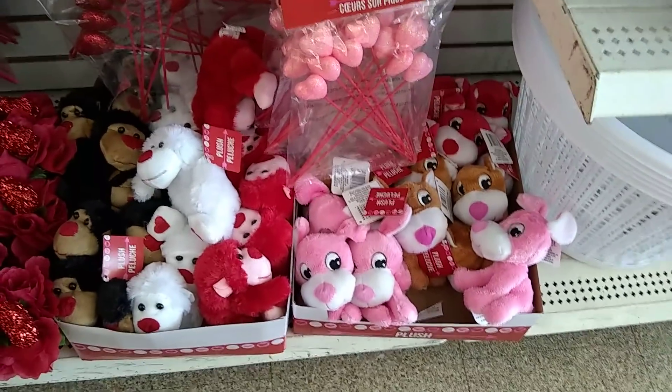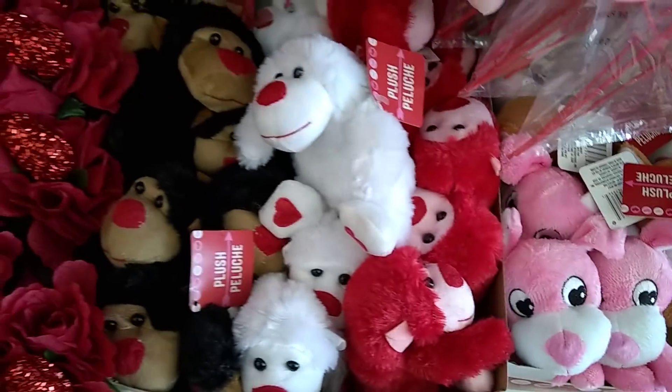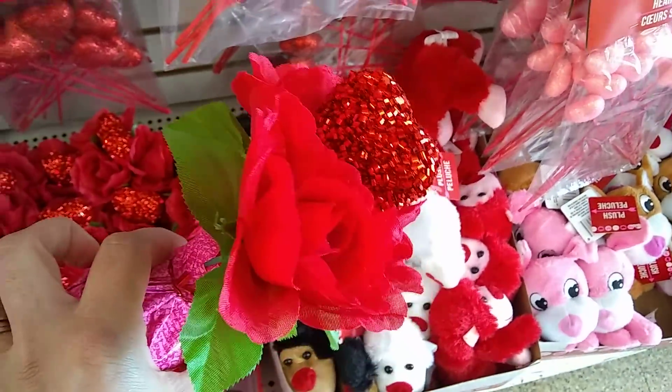And then you have these guys — I don't think they're named. They're just some monkeys. We have a little plant, super cute, with the heart in the middle. Really nice, you guys.